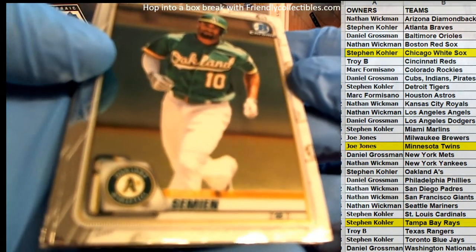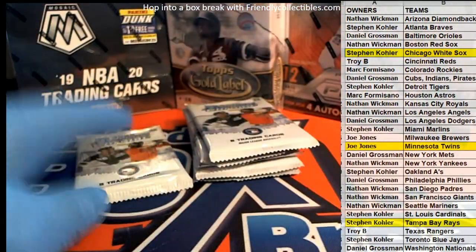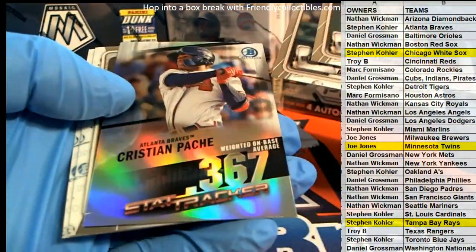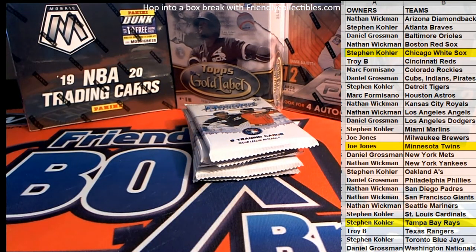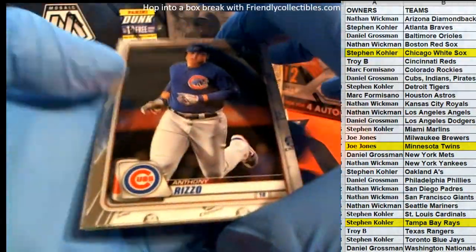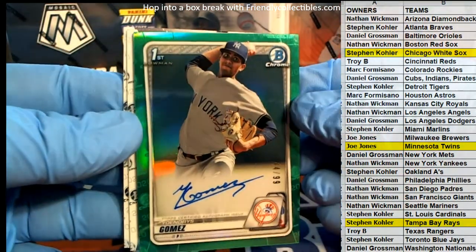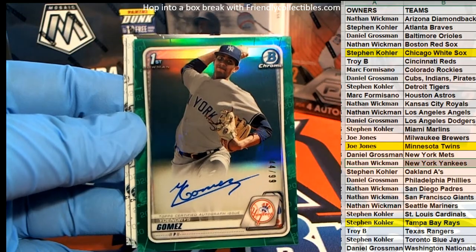Nice, Simeon. Trout — there we go, Maya, nice. Nice, Longoria, Dupon. Old Rizzo. All right, Keno, oh Gomez — nice green chrome auto, 44 of 99, Yankees. And that is Nathan W.